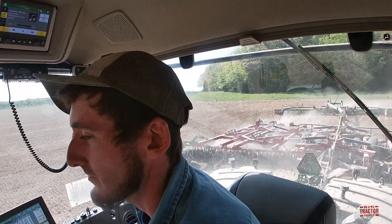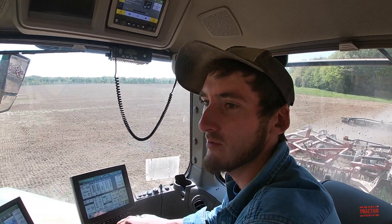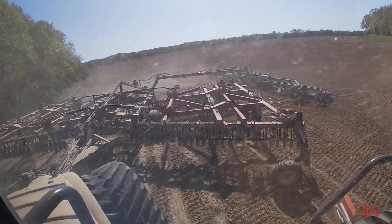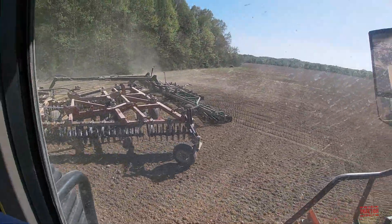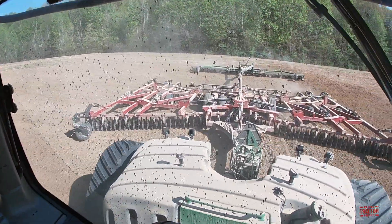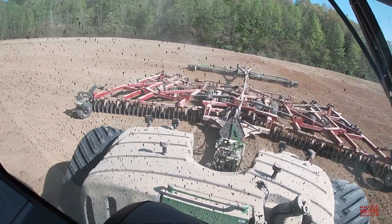I see you have the Unverferth gooseneck rolling basket back there — how's that working out? It's doing really good, I really like it. You don't have to worry about getting into it with your disc on sharp turns. You can watch it out the back window — it's in a tight spot and it's rolling along really nicely. That's definitely a handy secondary tillage tool to smooth out the seedbed and follow right in line with the drag turn and the turbo tandem.